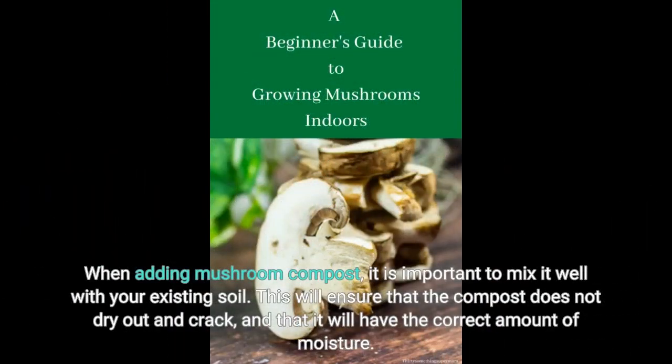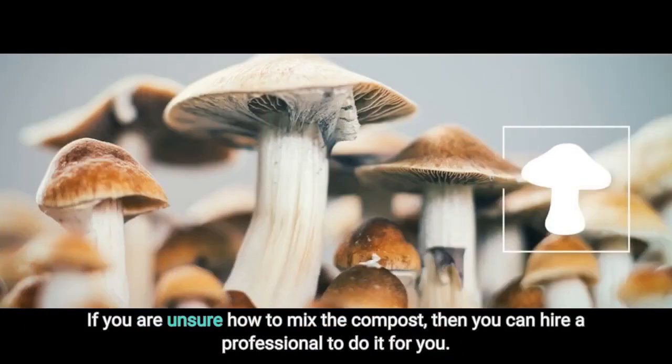When adding mushroom compost, it is important to mix it well with your existing soil. This will ensure that the compost does not dry out and crack, and that it will have the correct amount of moisture. If you are unsure how to mix the compost, then you can hire a professional to do it for you.